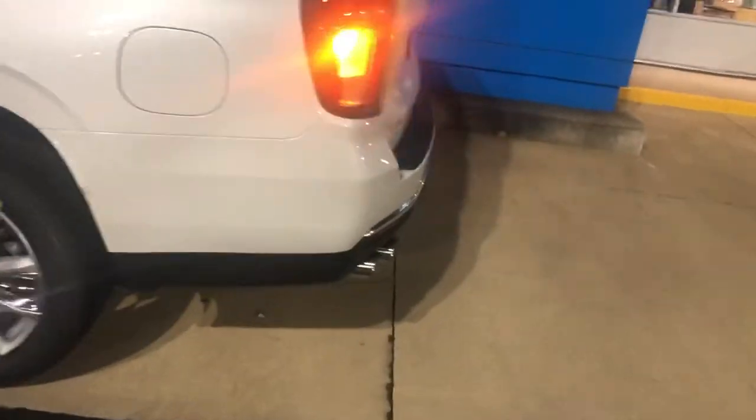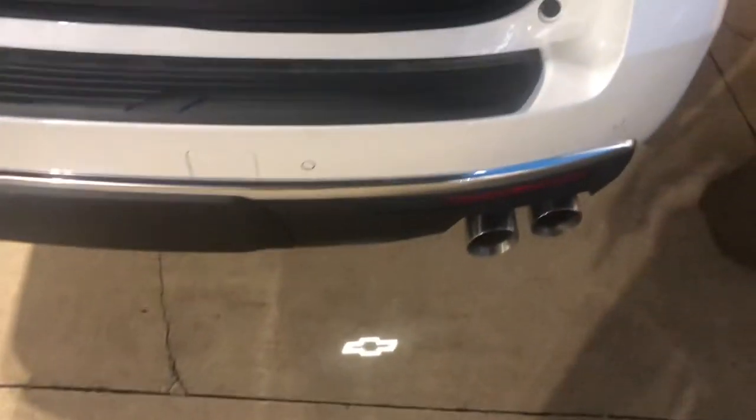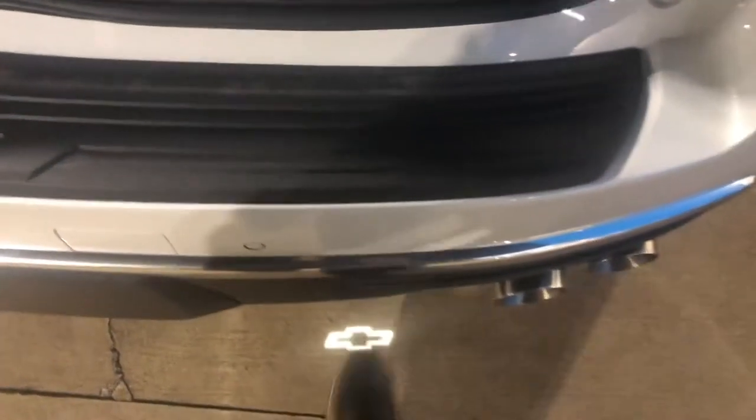These captain's chairs are heated as well, so just a lot of cool things on this truck. There's a lot more cargo space too — everything's bigger in the new body style. It has the hands-free liftgate that projects the logo on the ground so you know where to kick your foot.